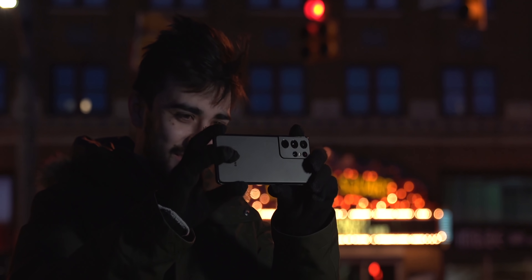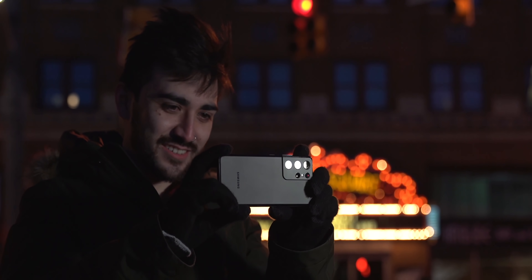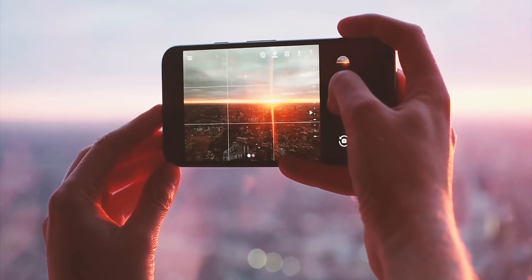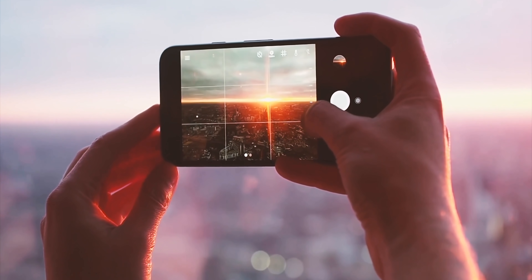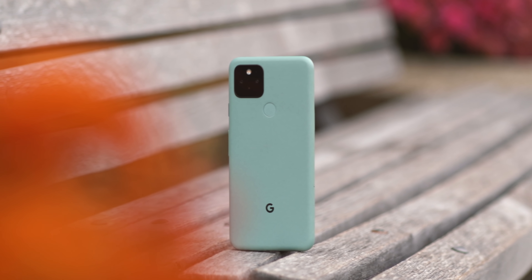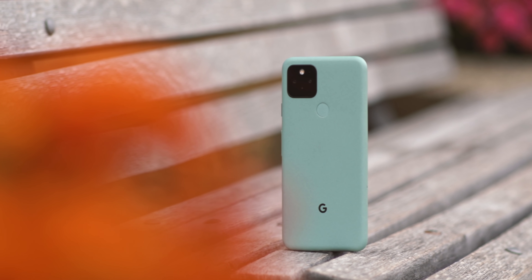The competition has done that while also surpassing the Pixel line in terms of its camera hardware. These days, pretty much every phone over a certain price point can take excellent portraits and pixel-perfect night shots. Those tricks are no longer exclusive to Google's phones as they were two or three years ago. As such, right now there's less and less that makes that Pixel camera experience seem special — but new hardware could very well change that.